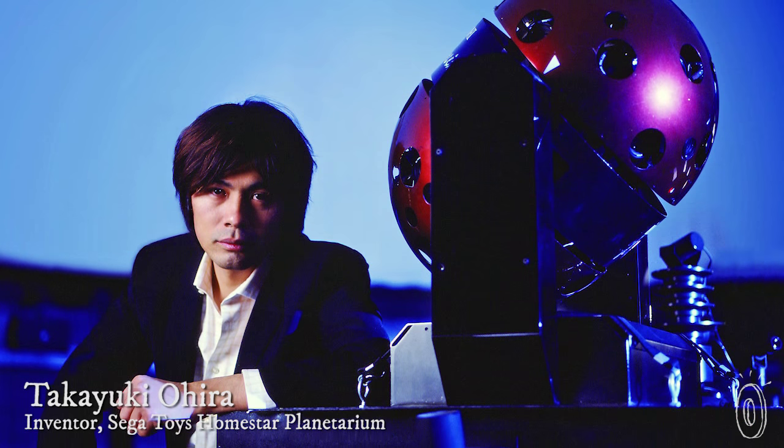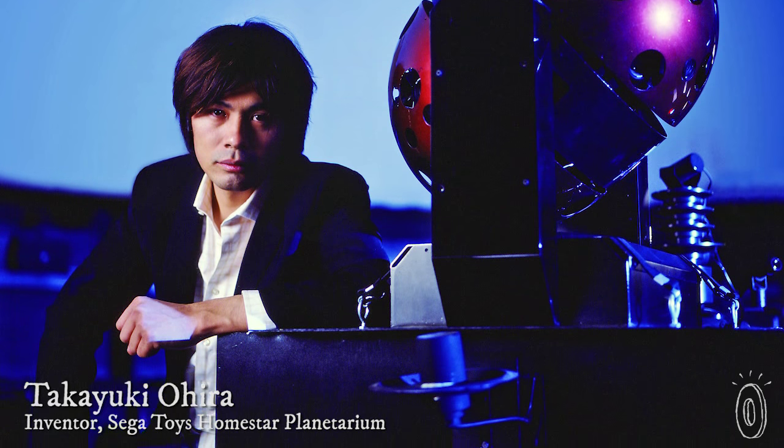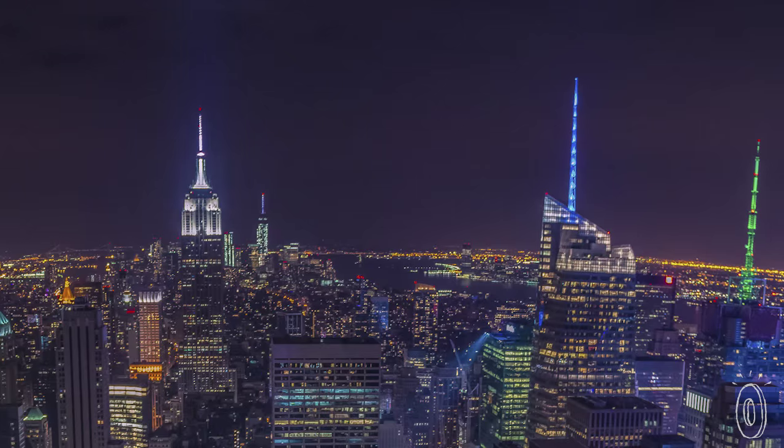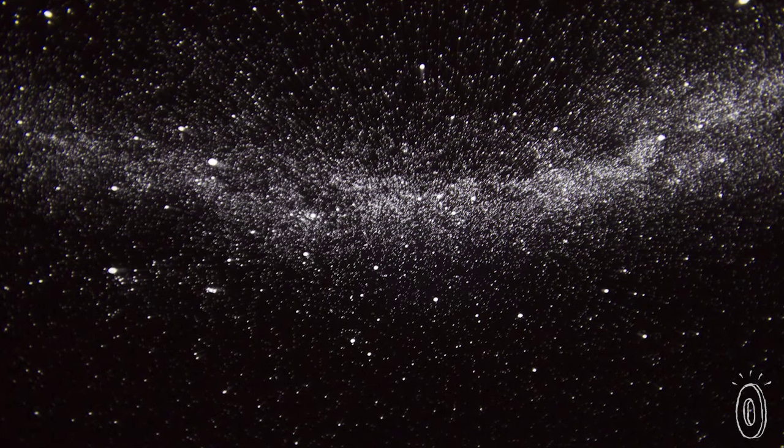The inventor holds the world record for creating planetarium technology to show the most stars — over 20 million. It shows the stars that would be visible but are increasingly being hidden by all the artificial light in our cities, and the countless stars our naked eye can't even see. He wanted to bring the same universe to people at home.